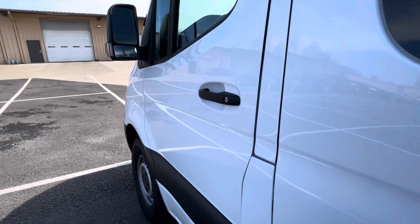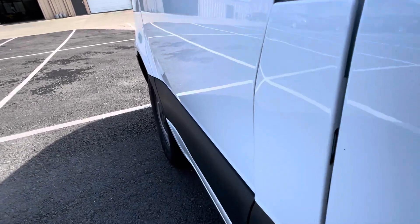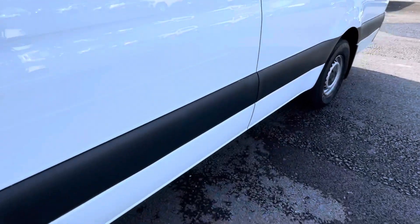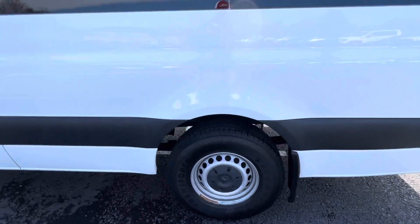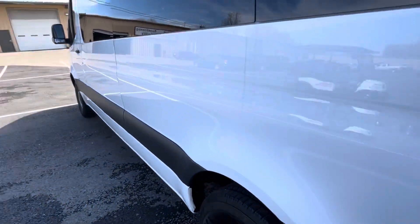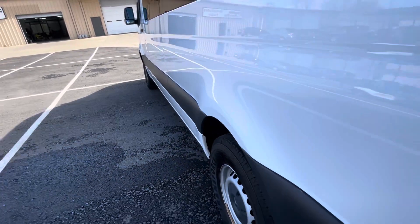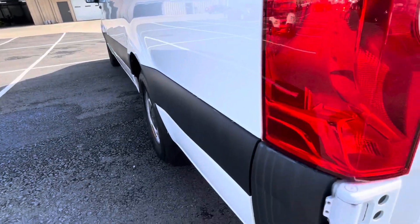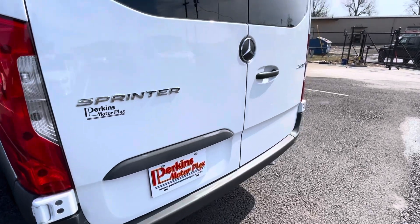Always looking for any dents, dings, condition issues to point out to you. Very, very clean vehicle all the way around. Certainly the kind of condition that I know you're looking for here. Again, as we move down, I always want to turn back and get you another look at the panels of the vehicle. Get a couple different angles on the reflection so you can see how clean it is all the way around to the back of the van.